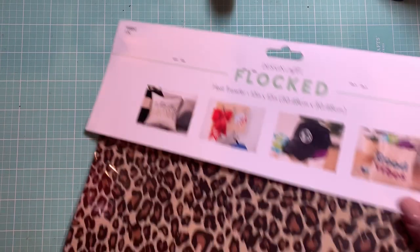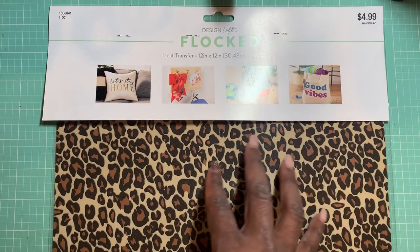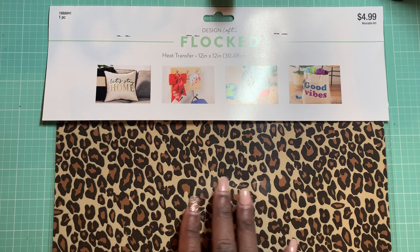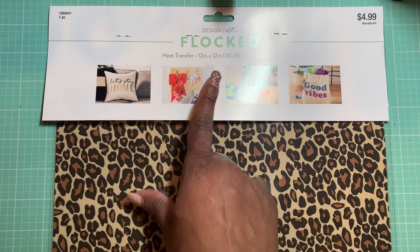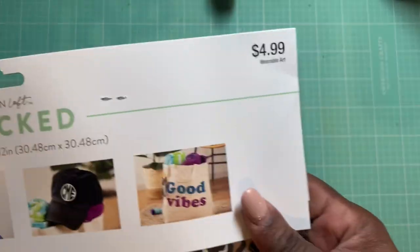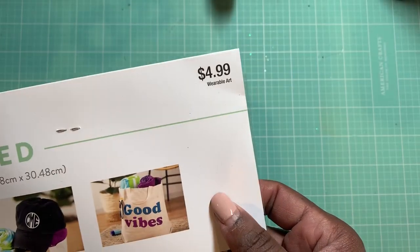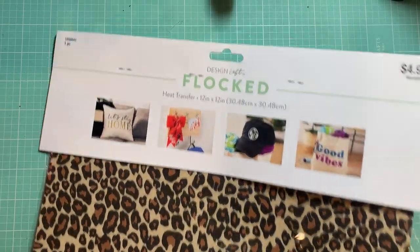I'm not sure if I showed you guys this or not, but from Hobby Lobby I picked up this flocked leopard print material that you're supposed to be able to cut out with your Cricut or Cameo. This is by Design Loft and it is heat transfer. It was $4.99 in the wearable art section. I used a 40% off coupon and it is a 12x12 sheet of flocked iron-on. I'm going to use that hopefully for a project very soon.